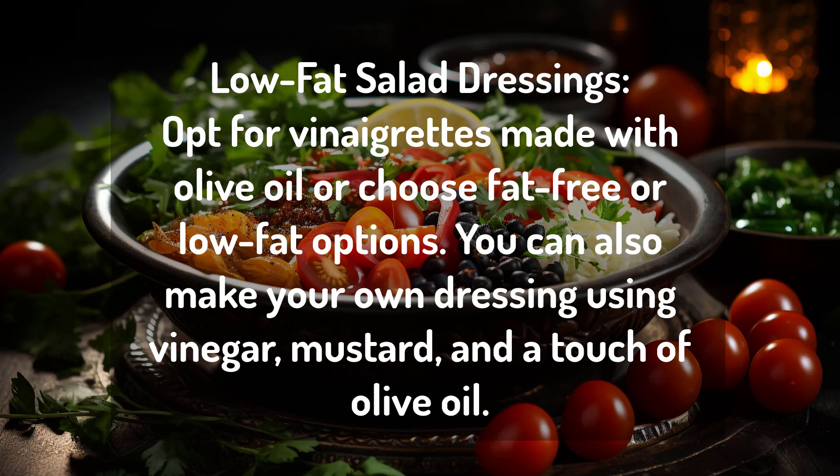or choose fat-free or low-fat options. You can also make your own dressing using vinegar, mustard, and a touch of olive oil.